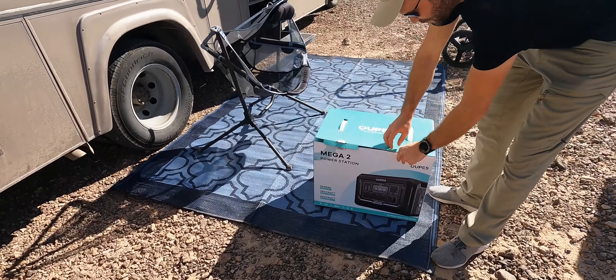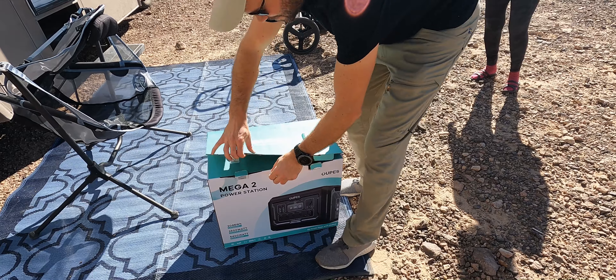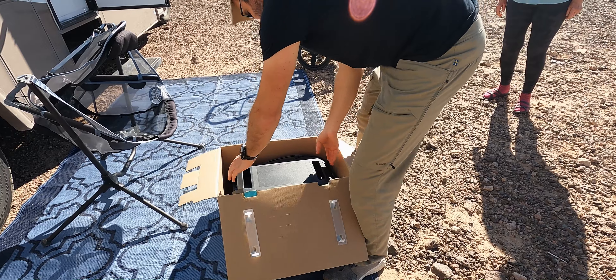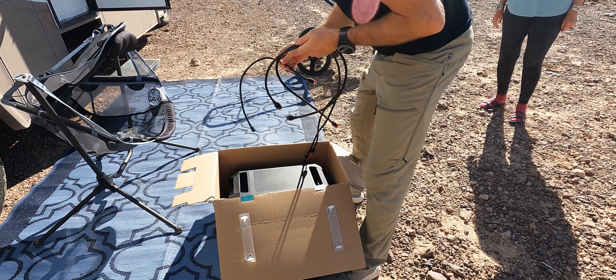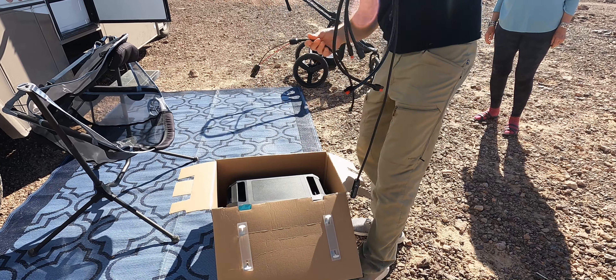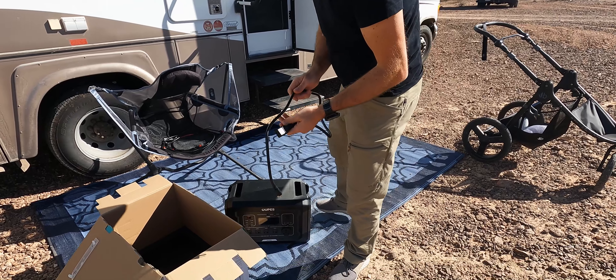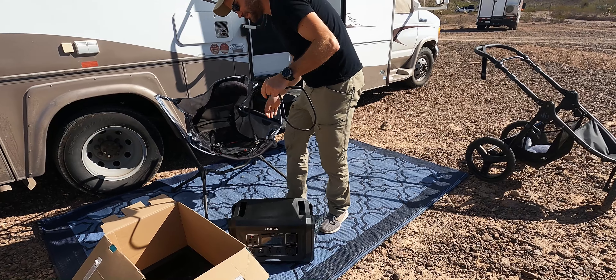He tests out the Oops Mega 2 — it's a cool unit, nice size factor. It's a little cheaper than the Jackery brand units, so there's some savings there. It should be pretty full on charge, and it charges fast — the whole thing charges in 30 minutes.